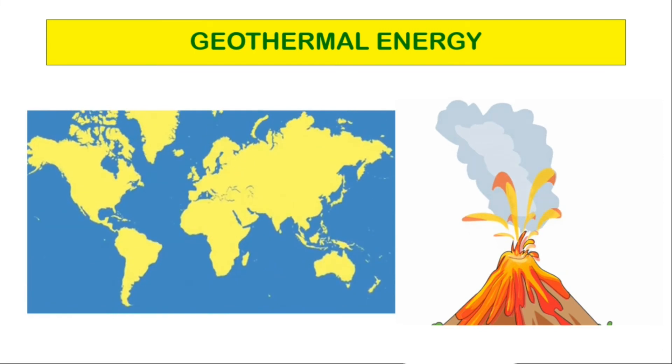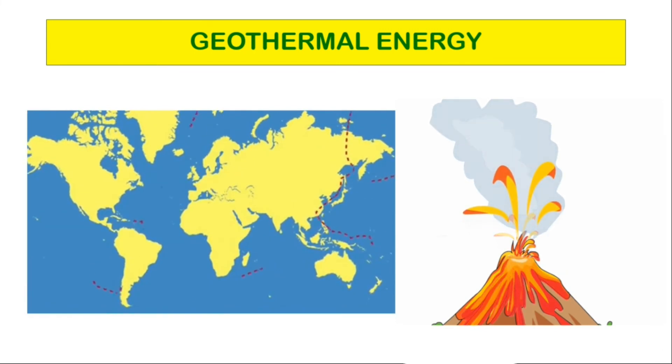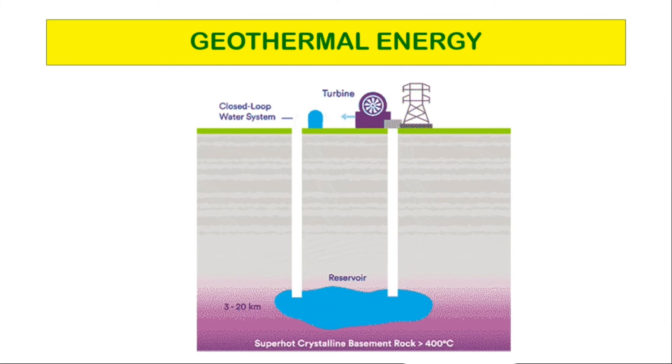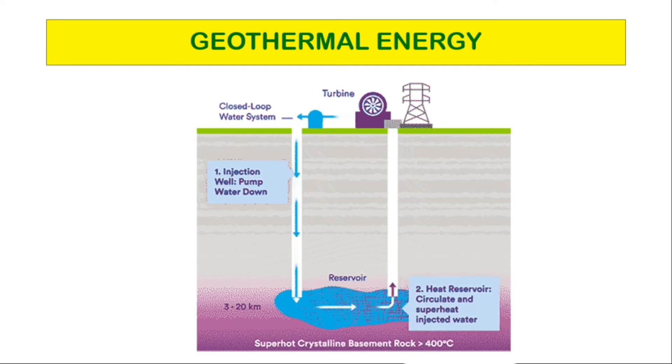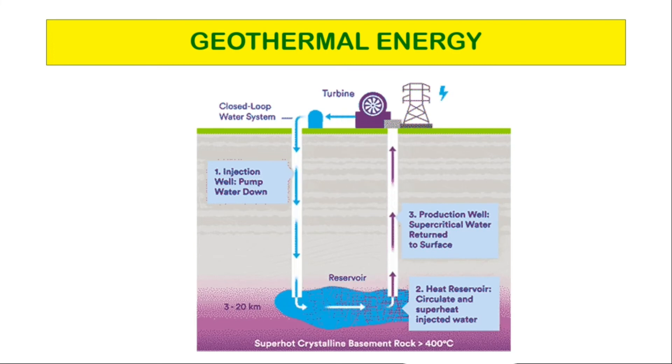Water is sent below the earth through pipes. Heat is transferred from the earth's crust to the water, resulting in steam generation. The steam is collected at the end of the pipe on the earth's surface and used for power generation in a steam turbine.